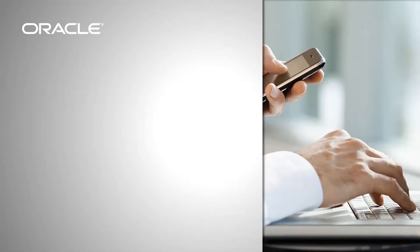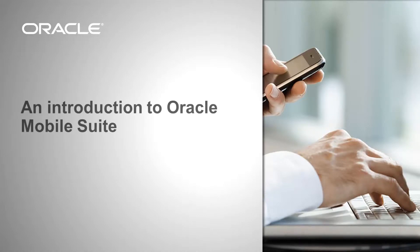Oracle recently announced Oracle Mobile Suite, a new component of Fusion Middleware. In this video, you'll get insight on the mobility market and Oracle's mobile strategy. You will learn about the components of Oracle Mobile Suite and the productivity they can bring to your team. You'll also see a case study highlighting how Mobile Suite can make your back-end more agile to support mobile applications.